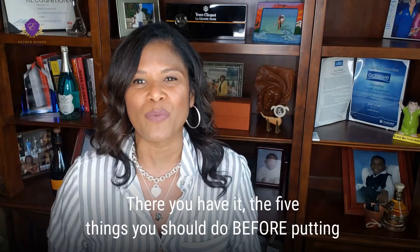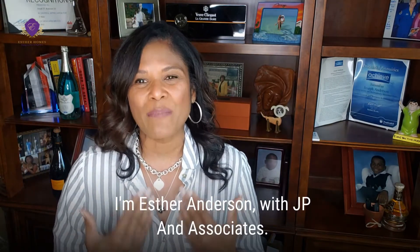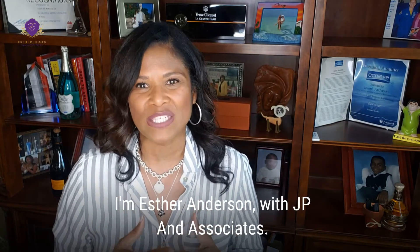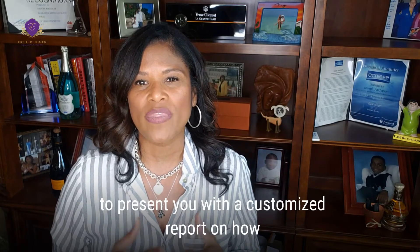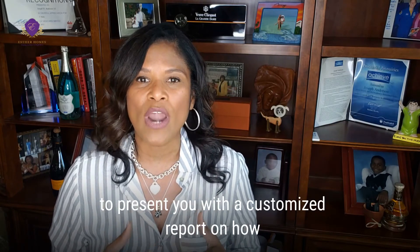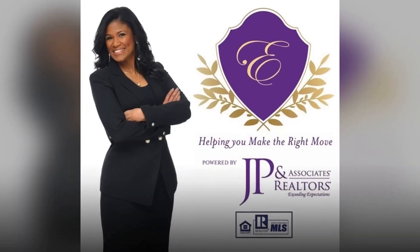There you have it — the five things that you should do before putting a for sale sign in your yard to maximize your profit. I am Esther Anderson with JP and Associates. If you're thinking of selling, I would love to present you with a customized report on how we can get the most out of your home's value. Bye for now.